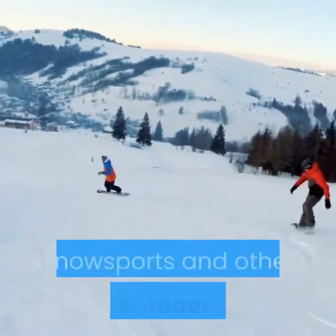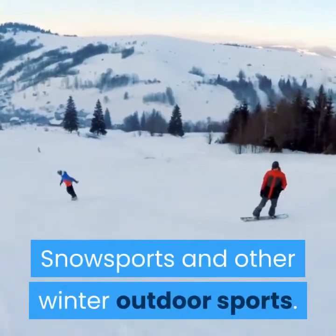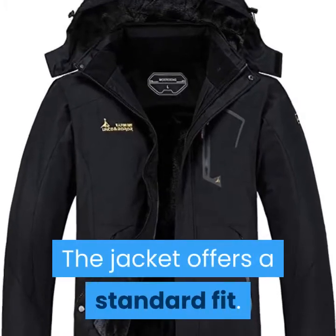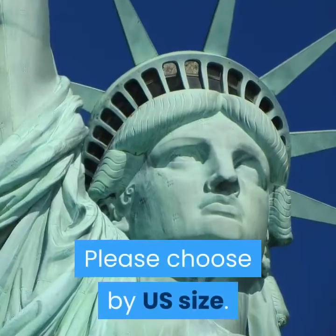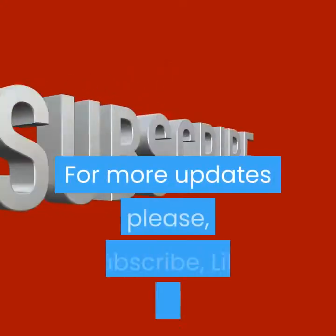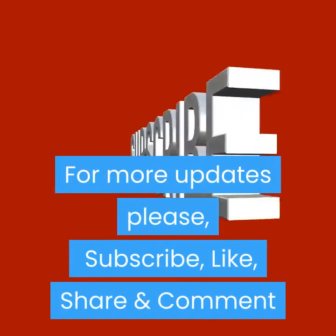Multi-purpose use: downhill skiing, snowboarding, snow sports, and other winter outdoor sports. The jacket offers a standard fit — please choose by US size. For more details, see the description below. For more updates, please subscribe, like, share, and comment.